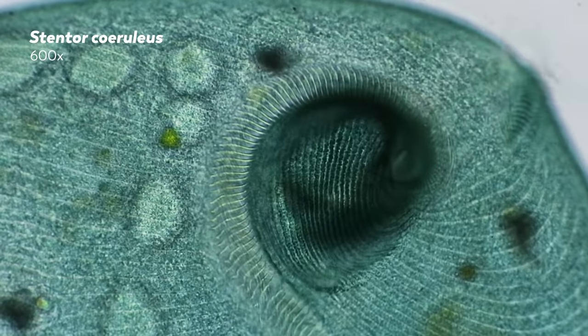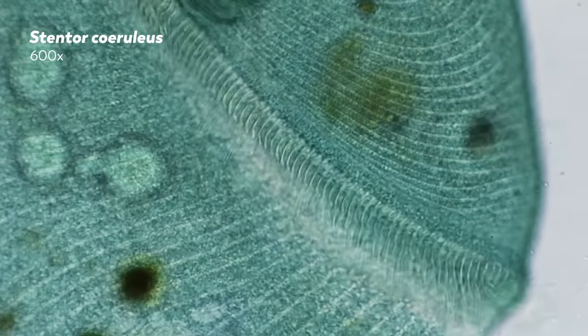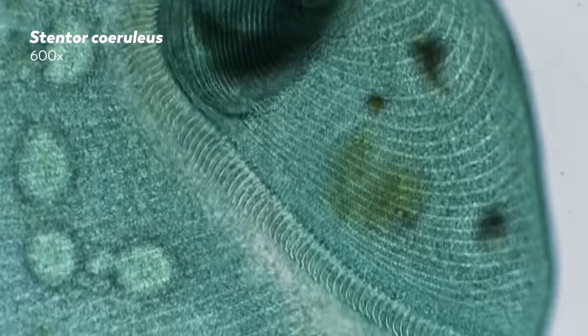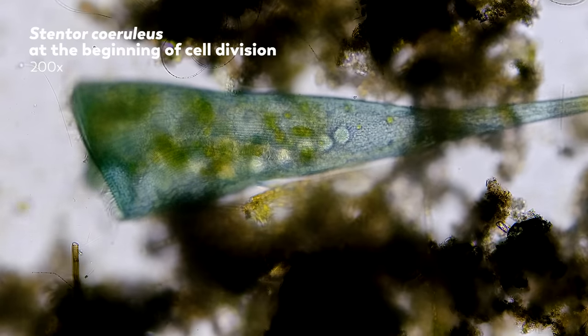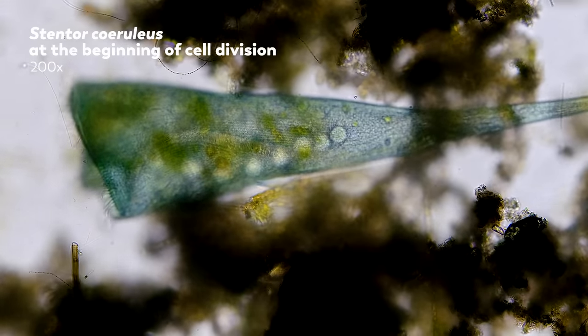The biggest of all the stentors, and one of the largest single-celled organisms that exists, is Stentor coeruleus. They can be the length of a rice grain. There are insects in your backyard that are smaller than these massive but common unicellular organisms.